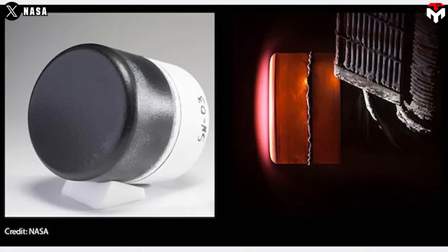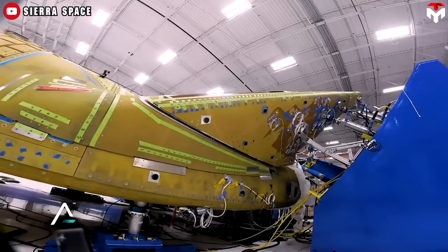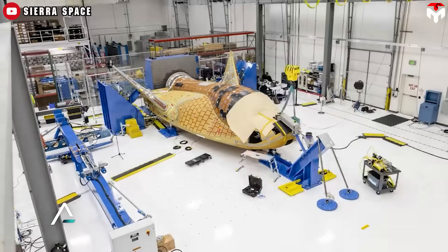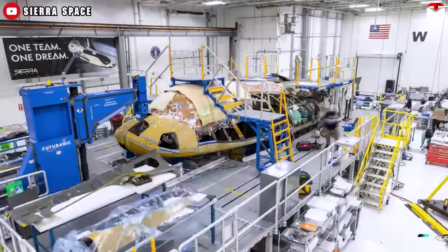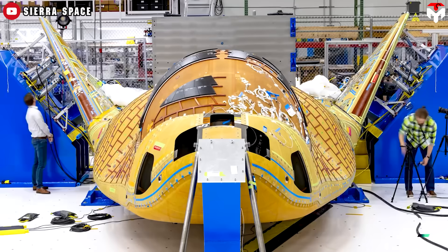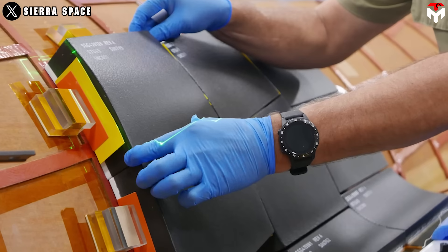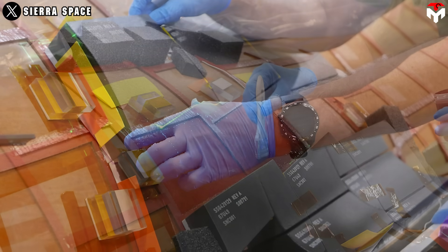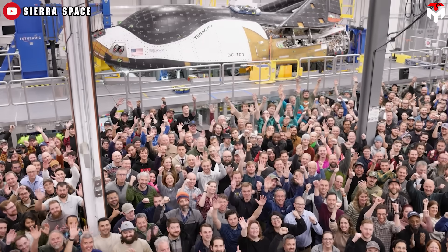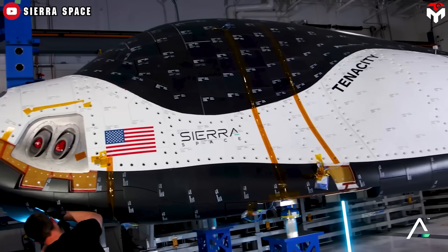Dream Chaser's thermal protection system is built to handle temperatures as high as 1,650 degrees Celsius. The spaceplane features about 2,000 thermal protection system tiles that wrap around its sides, top, bottom, and even over various control surfaces. Because of Dream Chaser's curved and uniquely shaped body, each tile must be precisely shaped to fit perfectly without any gaps. These tiles average about 10 inches by 10 inches, making them larger than those used on spacecraft such as Dragon, which simplifies installation and reduces the total number needed. Still, not all tiles are the same — along the line where the black and white tiles meet, there are many small triangular and uniquely shaped pieces, contributing to the complexity of the installation process.